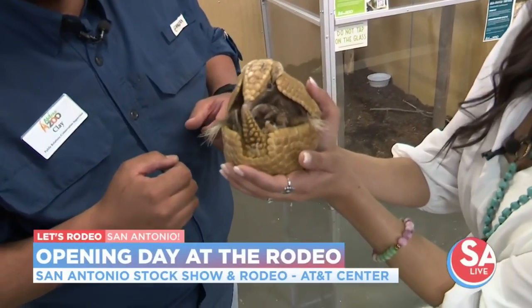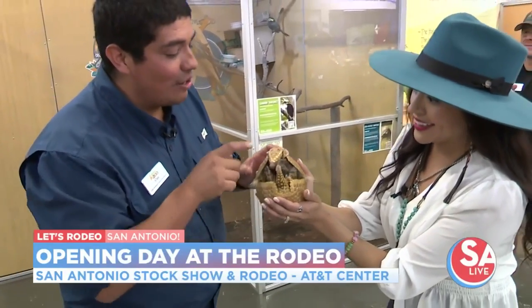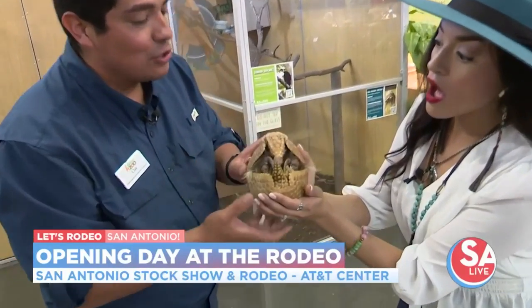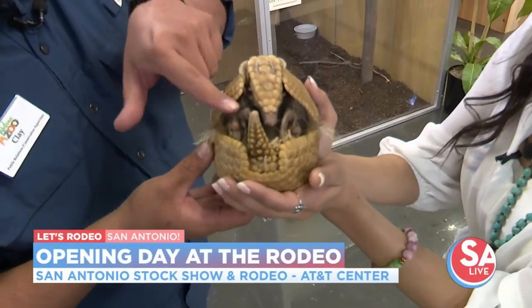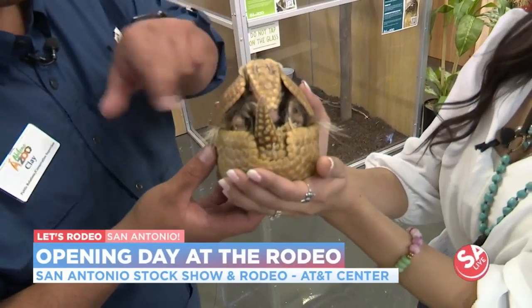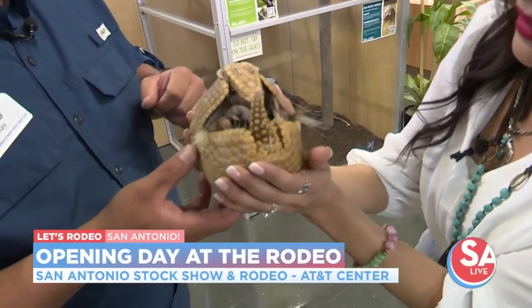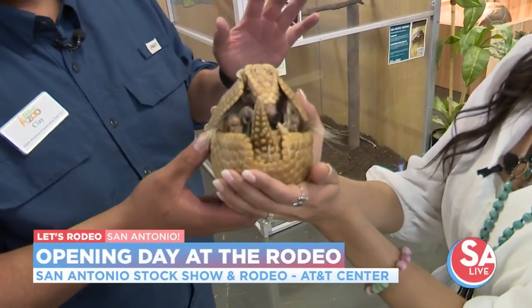This is a first for me — I've never held an armadillo. What are some other fun facts? Every headplate is like a fingerprint, so every headplate is different. We can actually identify these animals by the headplate. Their closest relative — are you ready for this? Sloths and anteaters. Look at those front feet. Here in Texas, we have a nine-banded armadillo, but that's the only one we have in North America.